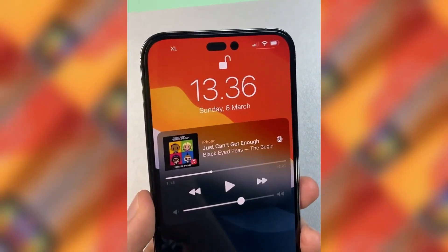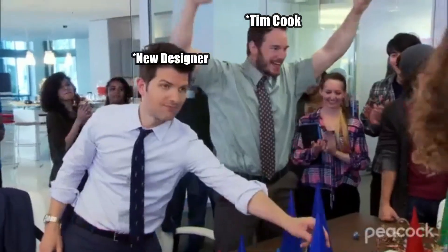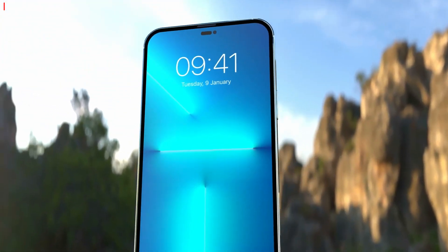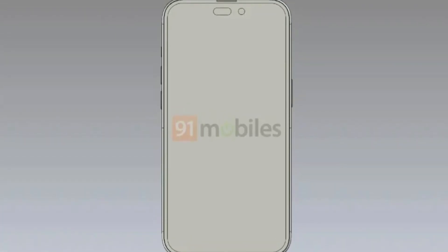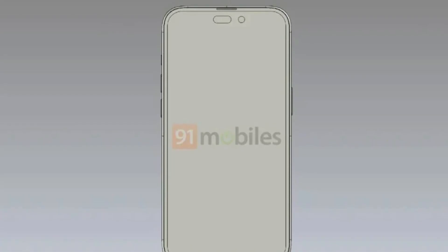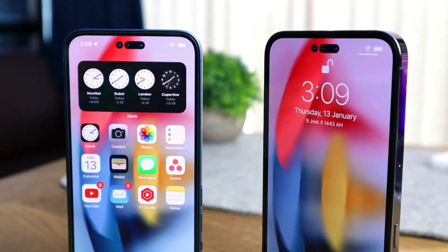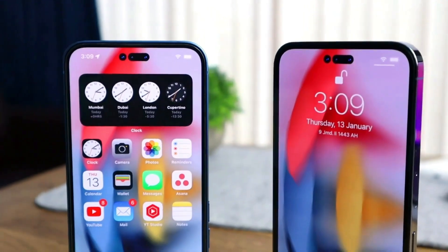Finally, the notch is gone. We have a not-so-small I-shape hole which may look hideous, but it's way better than a notch. The I-shape hole is going to contain a front-facing selfie shooter and Face ID. The latest news says these devices will have a slightly taller display than last year to make room for the dual hole cutout, so maybe they are trimming down the bezels, or it's going to have a 6.14-inch display on Pro and a 6.75-inch display on Pro Max.